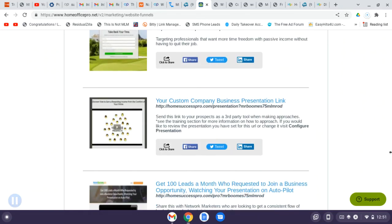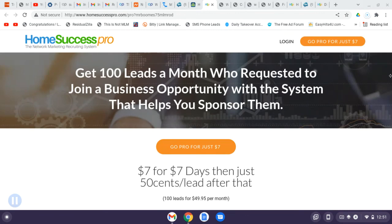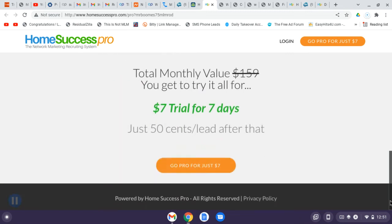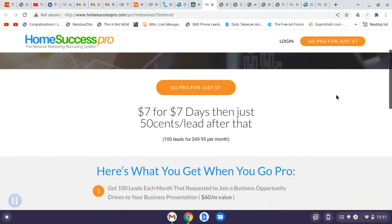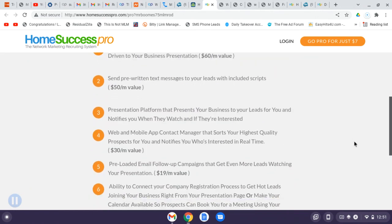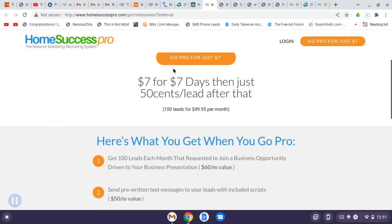I'm going to create a capture page around this offer since the current page doesn't explain much. It's seven dollars for seven days, then 50 cents per lead after that. I've already made $375 off these leads this month, which more than pays for the membership. After the trial, it's only $49 a month — and I've already made $375, so that's basically paid for the next six months.